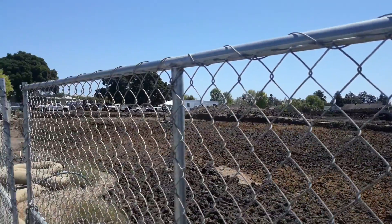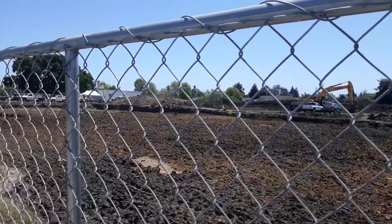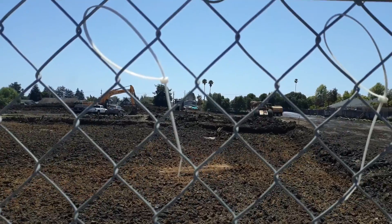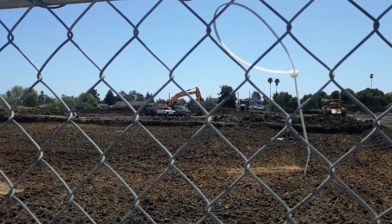We're going to bring you this look at what's going on here, and bring you back as more changes happen and they start building the new business park — basically that's what's going to be here. See you on the next one.